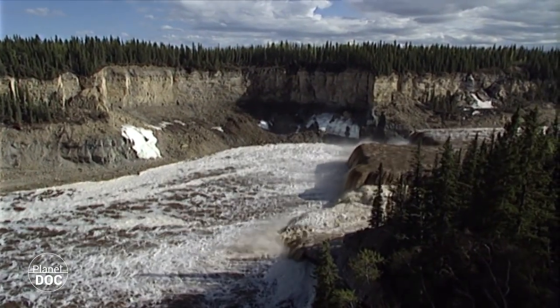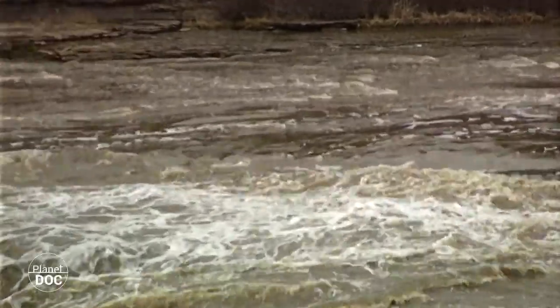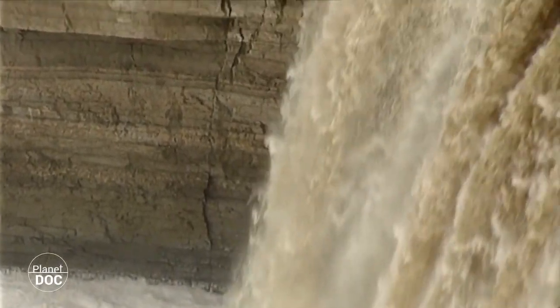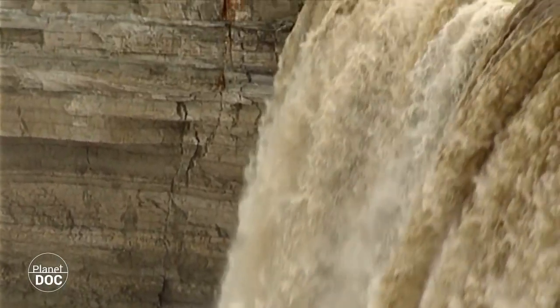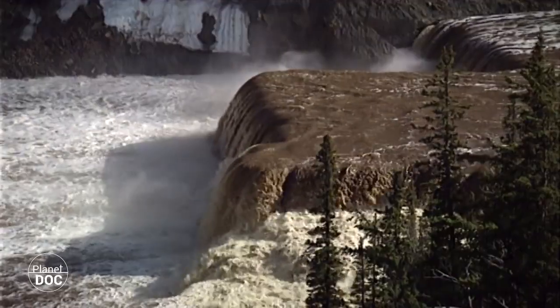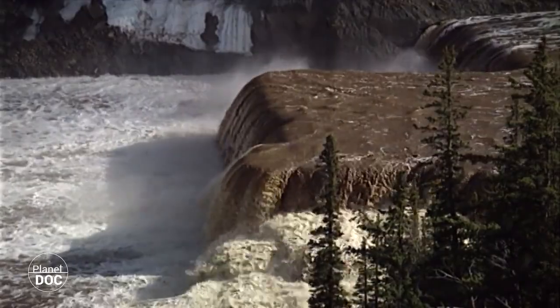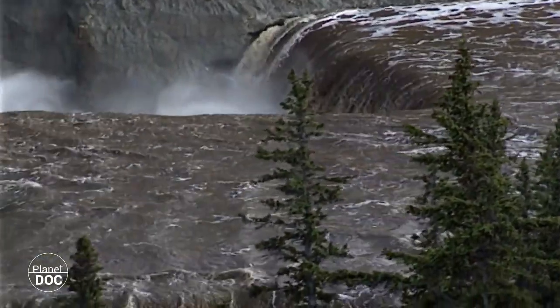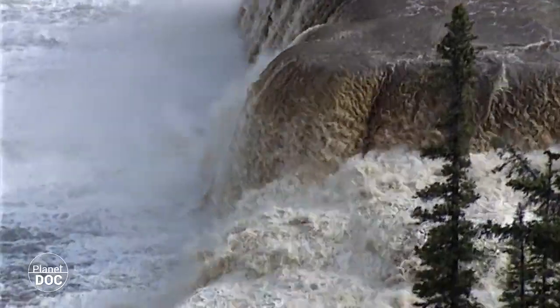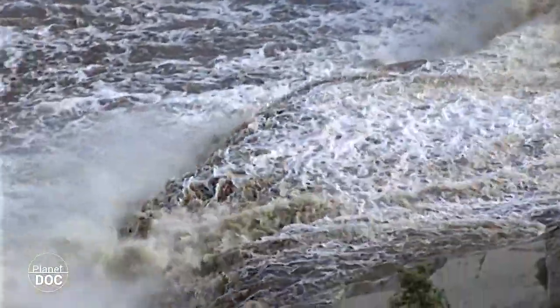Wood Buffalo contiene una de las zonas de formaciones kársticas más extensas del mundo. El agua talla el paisaje formando túneles y cavernas cuando los ríos son subterráneos, o cubetas y valles hundidos cuando corren en superficie. Los caudalosos ríos de la zona excavan la roca y saltan en espectaculares cataratas hasta embalsarse en grandes lagos como el Athabasca o el del Gran Esclavo, limítrofes con el parque.